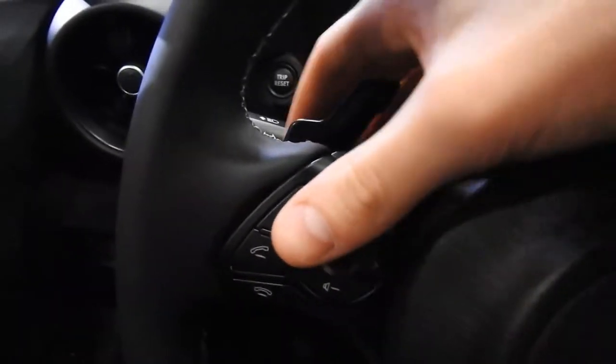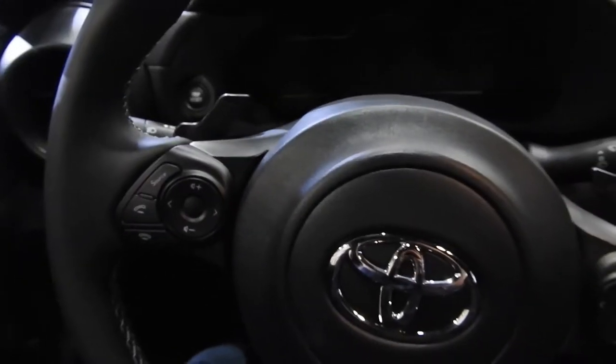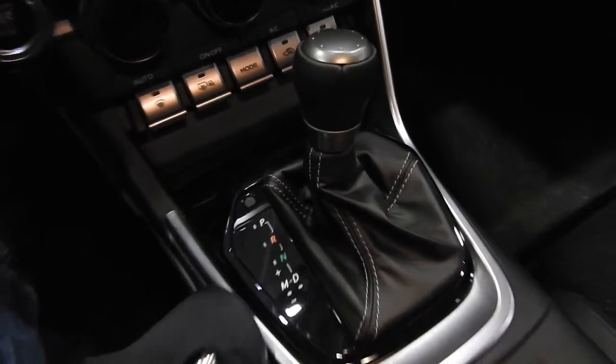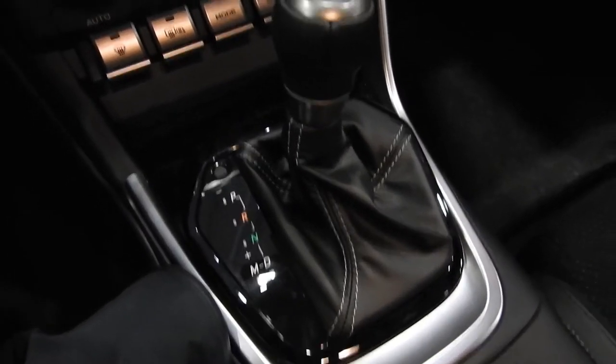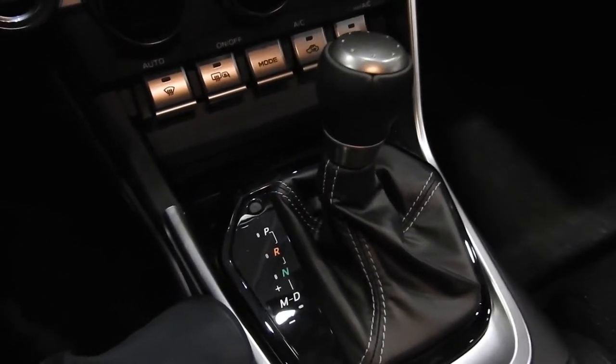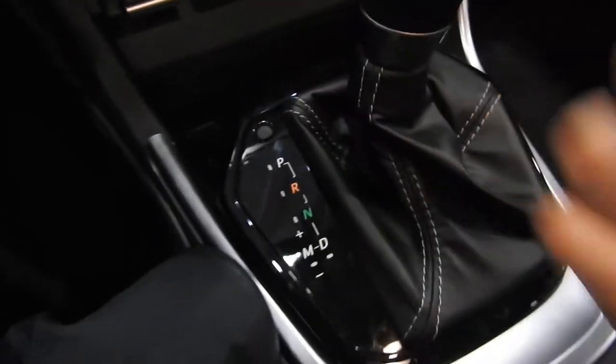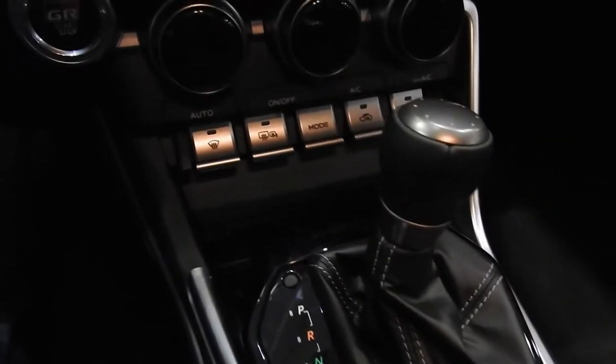You have these large paddle shifters — wait, why are there paddle shifters? This should be a manual. Toyota, what are you doing? This is an automatic; there should be a manual. I'm sure there is a manual somewhere, but even the manual mode is backwards. I believe pulling back should be upshift, but whatever.